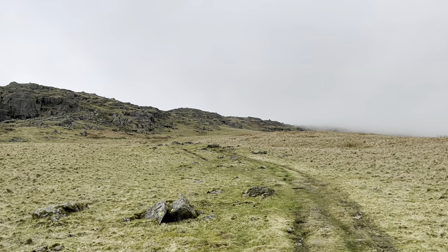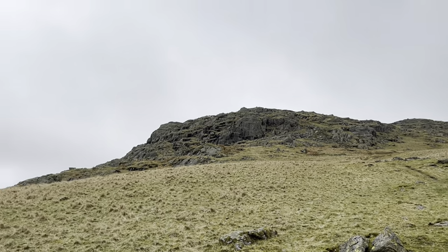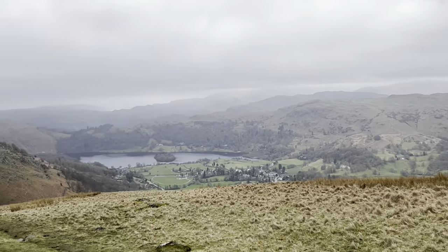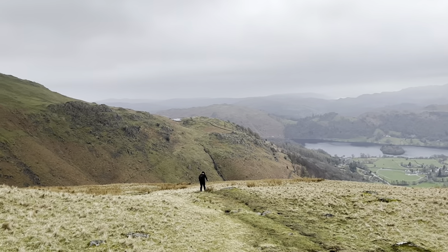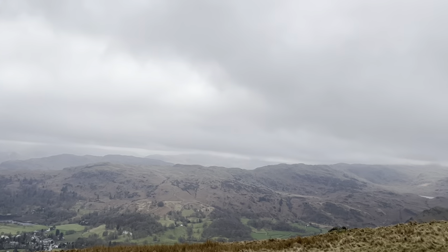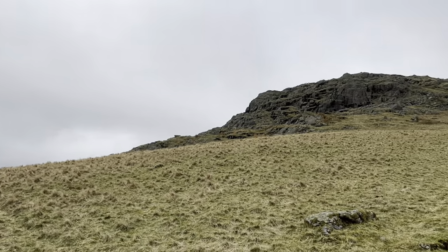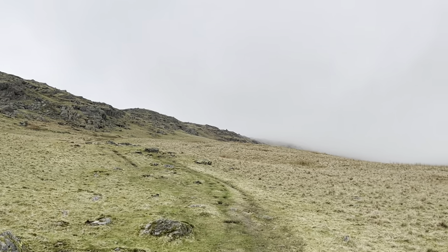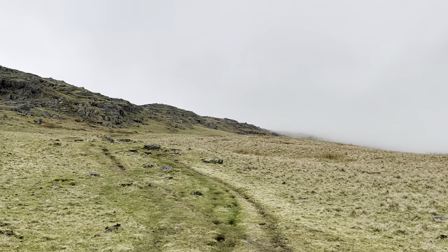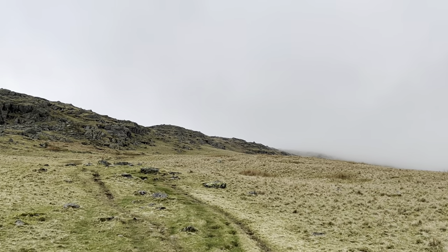About three-quarters of the way up it just becomes quite boggy. Views are great, but it becomes quite boggy and this is a lot longer a walk than you're thinking it's going to be, so that's something to keep in mind.